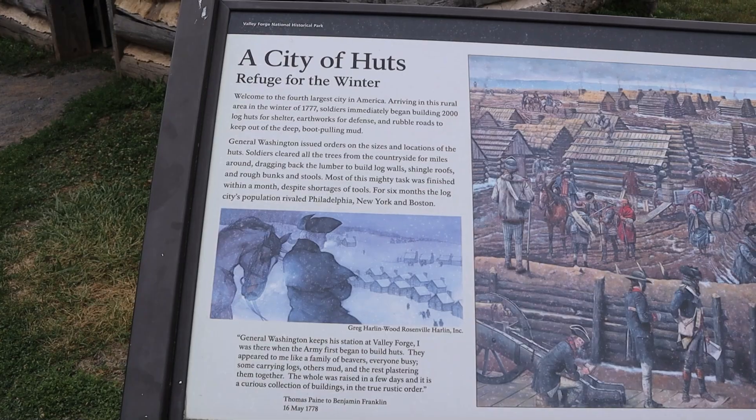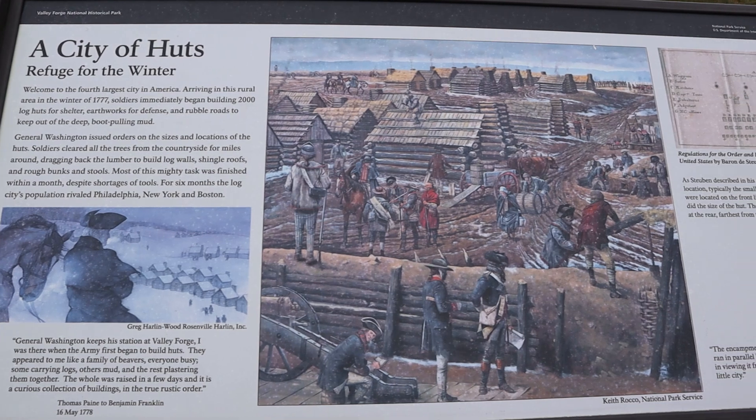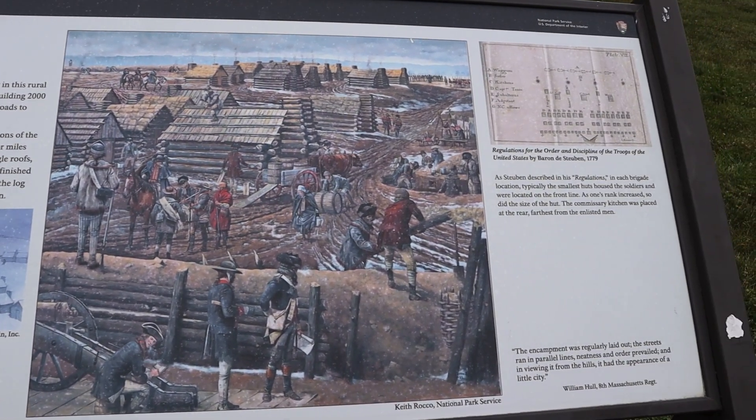If you've never been to Valley Forge, it's a pretty good-sized piece of real estate. At one point, the population of Valley Forge rivaled New York, Philadelphia, and Boston — that's how big Valley Forge was. Once again, as usual, I am short on time, so I have four different spots we're going to stop and check out, giving us a good example of the history and what actually happened here at Valley Forge.